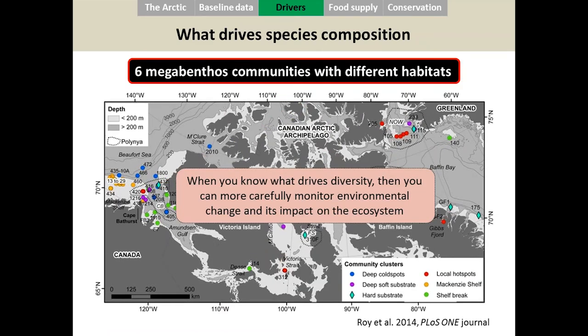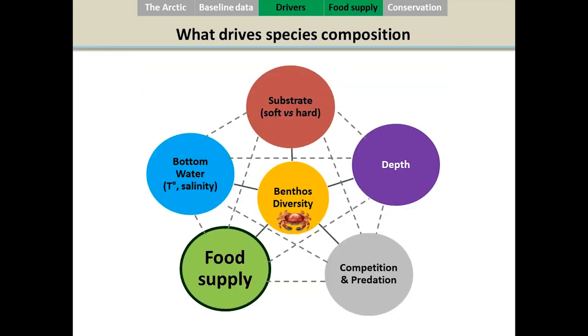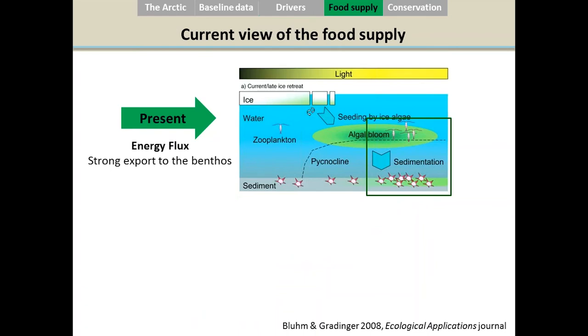It's important to know what drives the diversity and species composition because once you know that, you can more carefully monitor environmental change and its impact on the ecosystem. You first have to know what is driving the ecosystem before you can evaluate how climate change will impact it.